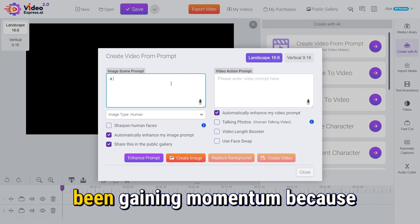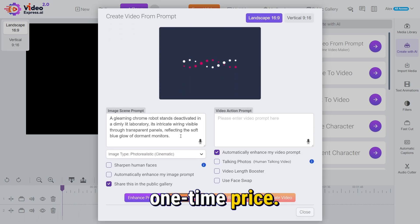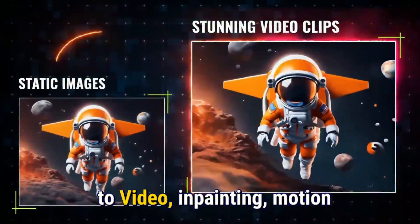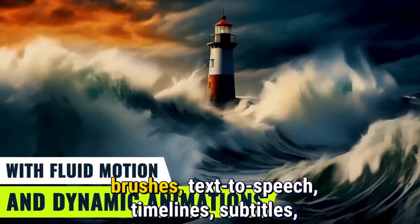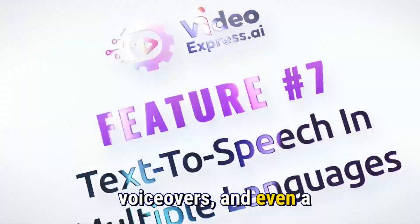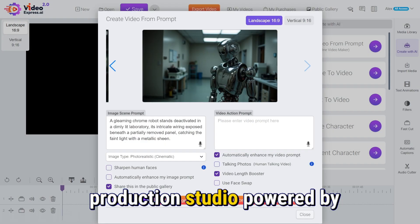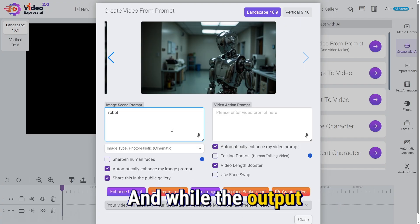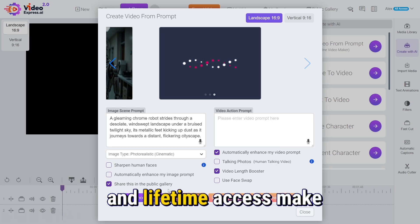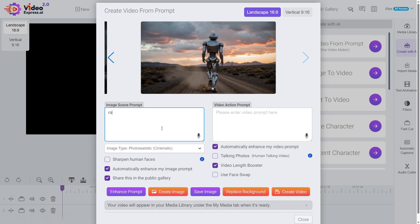VideoExpress AI has been gaining momentum because it offers a surprisingly robust toolkit for a one-time price. The platform includes AI prompt-to-video, image-to-video, in-painting, motion brushes, text-to-speech, timelines, subtitles, voiceovers, and even a screen recorder. It's essentially a full-production studio powered by AI. And while the output isn't on the same cinematic level as Veo3, the speed, simplicity, and lifetime access make it incredibly attractive for creators who want volume, flexibility, and predictable costs.